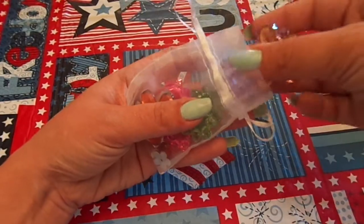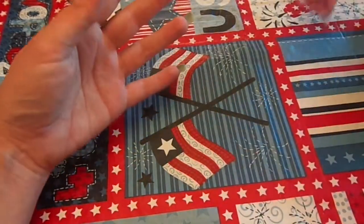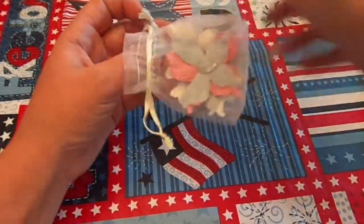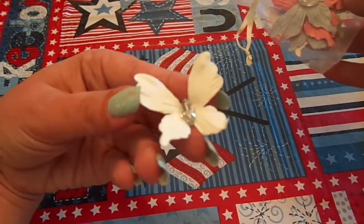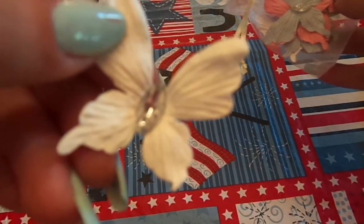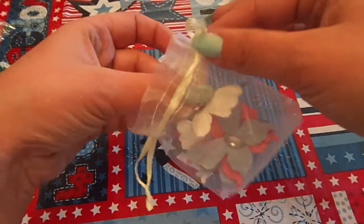Thank you so, so much. I don't want to take them all out because they'll fly everywhere. And then this baggie has these gorgeous butterflies. These are so pretty. I think these are Recollections — they're gorgeous though. They have a texture on them. Aren't they beautiful? Love all the colors. Thank you so much.